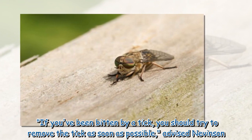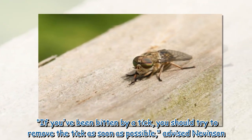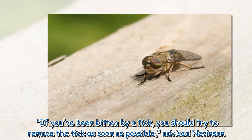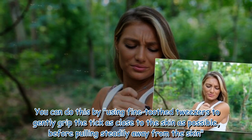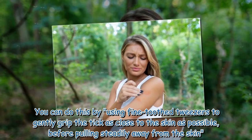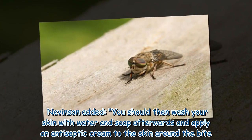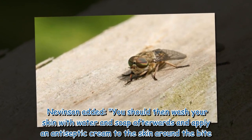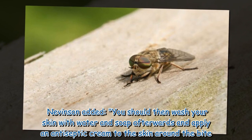If you've been bitten by a tick, you should try to remove the tick as soon as possible, advised Nevinson. You can do this by using fine-toothed tweezers to gently grip the tick as close to the skin as possible, before pulling steadily away from the skin. You should then wash your skin with water and soap afterwards and apply an antiseptic cream to the skin around the bite.